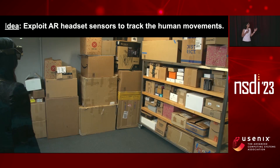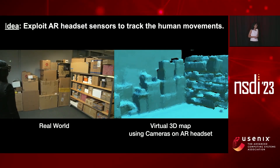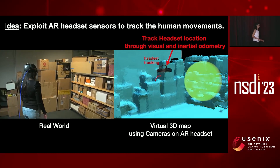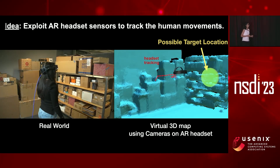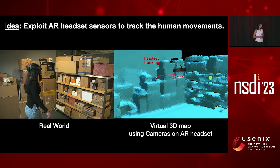Our idea is to exploit the cameras and other sensors on the headset to track it in the environment. We specifically designed the antenna not to hide any of the headset's cameras and sensors. Using these cameras, we create a virtual 3D map and track the headset using visual and inertial odometry. As the person moves, we take RF measurements and the possible target location keeps shrinking. After enough measurements and walking, we become confident about where the target is and can locate the item.